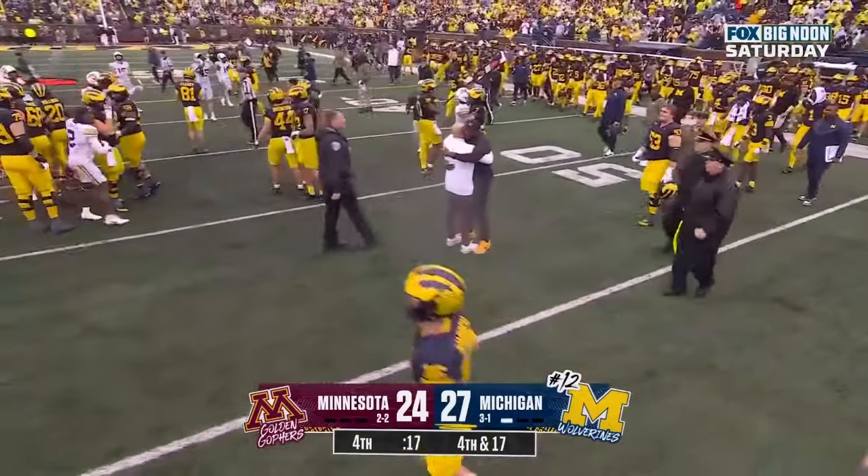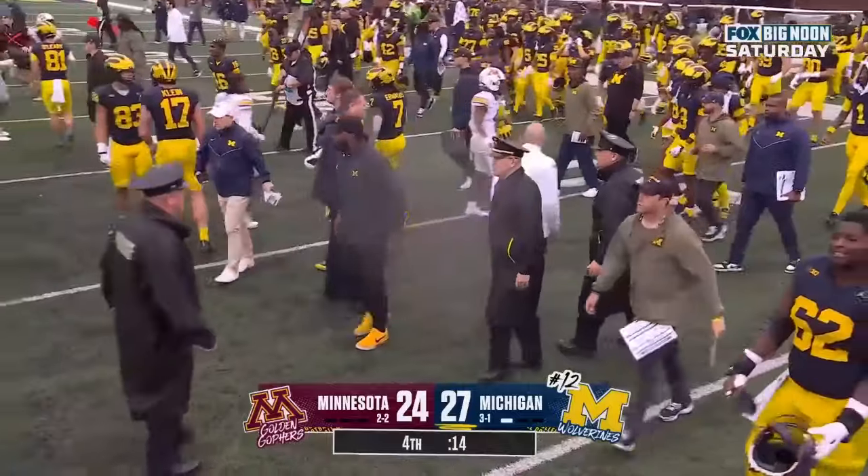But P.J. Fleck and the Golden Gophers — outstanding performance.